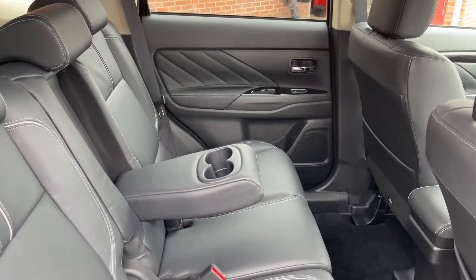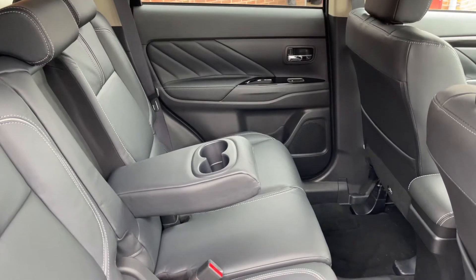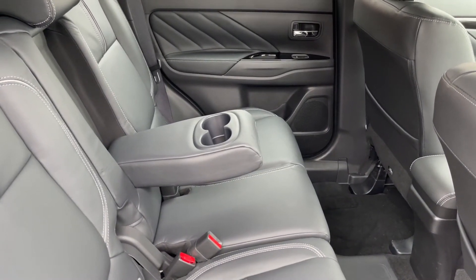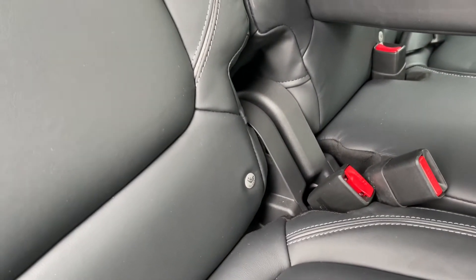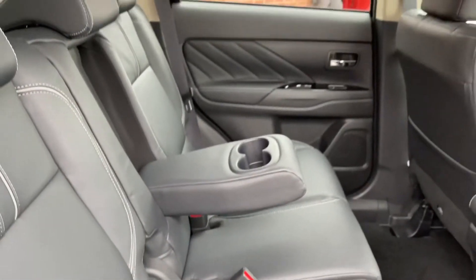The rear of this Mitsubishi Outlander is a really pleasant place to be, with the full leather furnishings. In between the two seats you do get a pop-down centre armrest with two cup holders built into it. And these two outer seats do come equipped with ISOFIX anchor points, which means you can have two child seats in the back here at once, in addition to the one that is in the front.